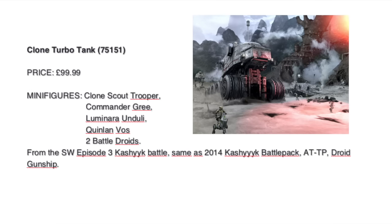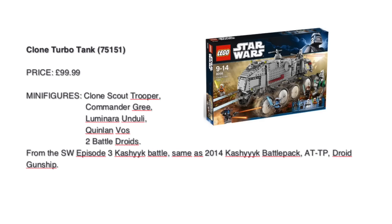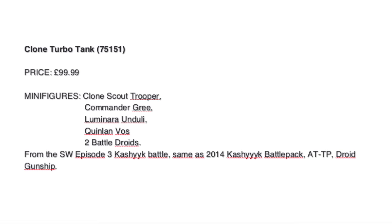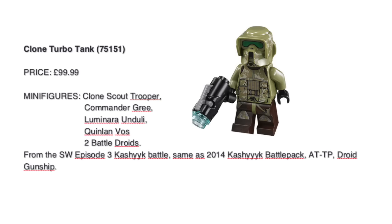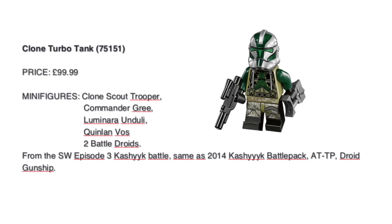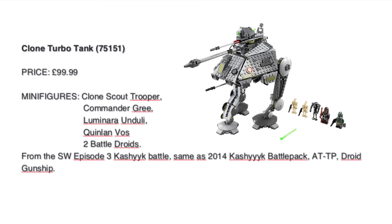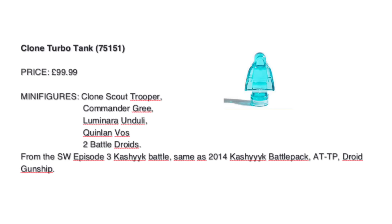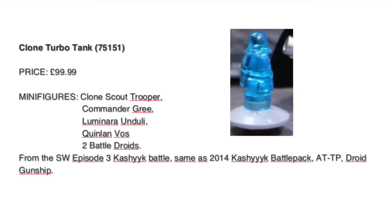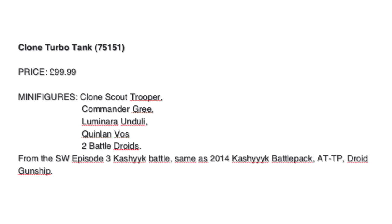Let's start with some of my favorites. The Clone Turbo Tank — the last one was from 2010, so six years to get a new one. Whoever has seen the set says the suspensions are quite improved. We have a great selection of minifigs: a clone scout trooper, maybe from the Kashyyyk battle pack of 2014, Commander Gree, probably the same as the AT-TP. I really hope to get a translucent stud with maybe Darth Sidious — you remember Order 66 — that would be quite awesome.